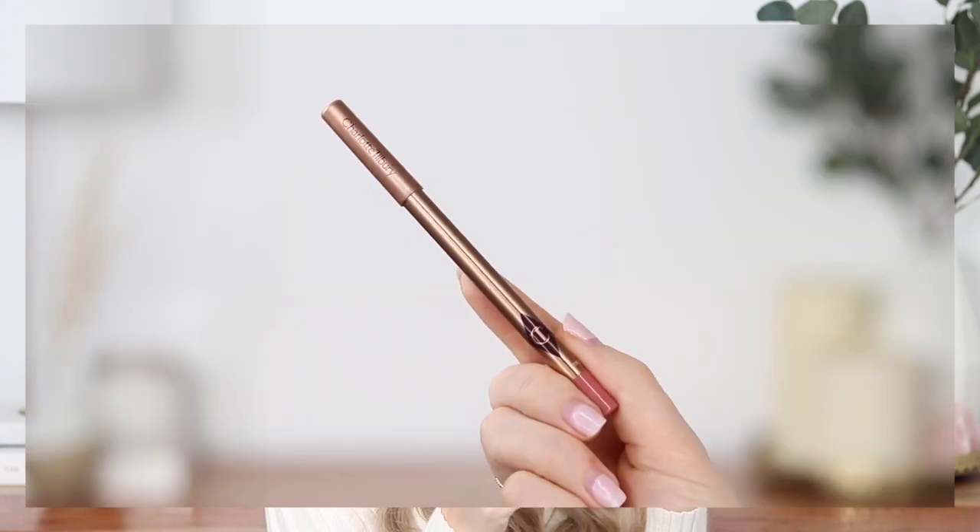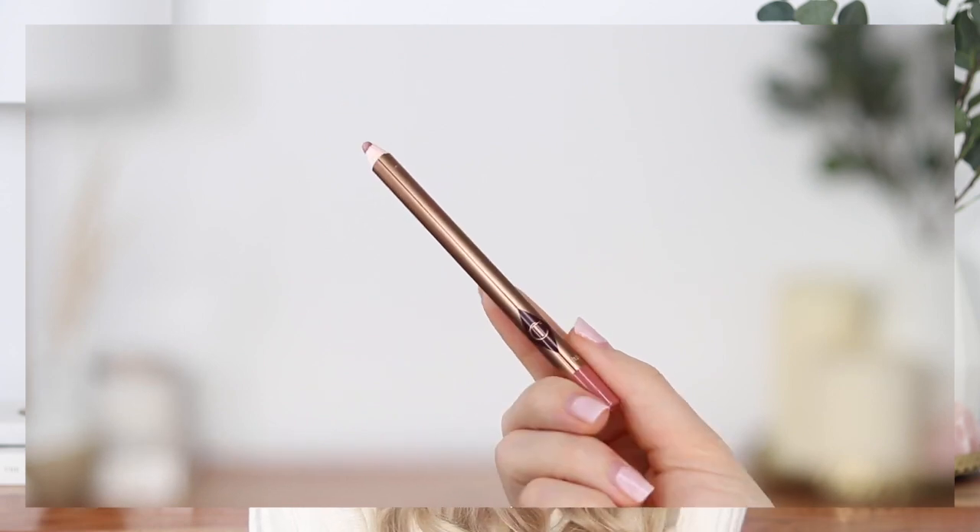Speaking of lips, I have some new lip favorites. The first one is the Charlotte Tilbury lip liner in Pillow Talk. I feel like I'm late to the game on this one, but this is just the most perfect nude lip liner for every day. I love this shade — it's very similar to my natural lip color, just a little bit darker and a little bit rosier. I use this to subtly overline my lips, which looks really natural and blends out really well.